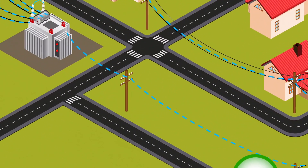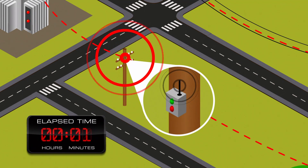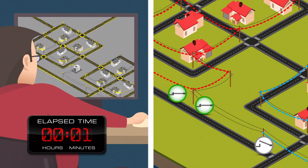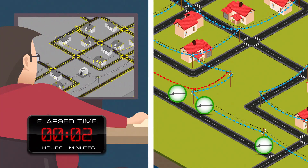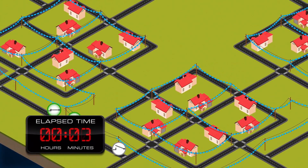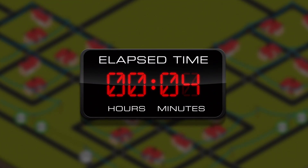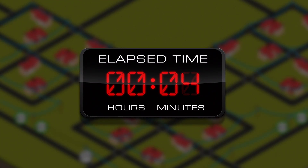Today, sensors on many of our circuits alert operators at a central area about the location of damage on a power line. Operators activate switches remotely and restore power. In many cases, we can reroute power and restore customers to service even before the damage is repaired. It all happens in a matter of minutes.